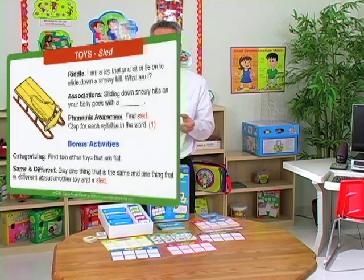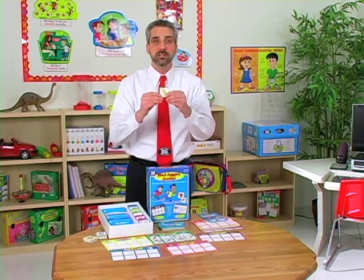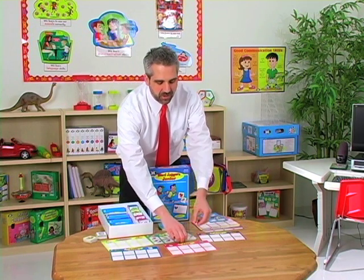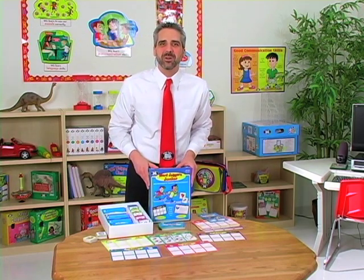I read one of the prompts — for example, 'I'm a toy that you sit on or lie on to slide down a snowy hill. What am I?' Then the student tries to find that card and places it on his board. At the end of the game, he's going to turn all the cards over and count up the number of sneakers, and the student with the most sneakers is going to be the winner.